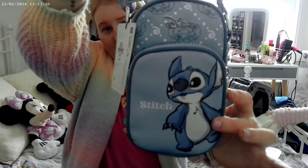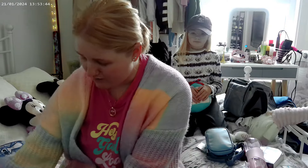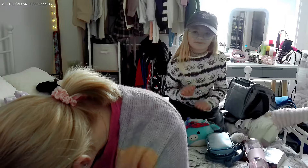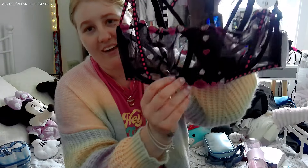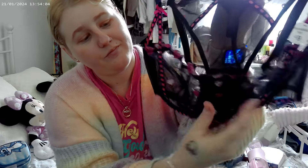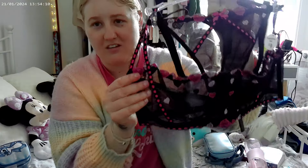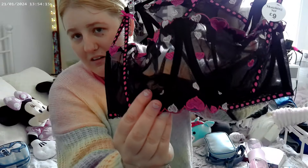So the rest of the bits are what I bought. Starting with the first bag - I've got some underwear, cute little heart underwear. You've got little love hearts, pink love hearts, so very cute. The price for that was £9, so not bad really.